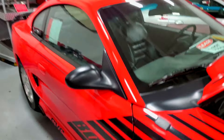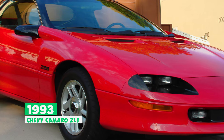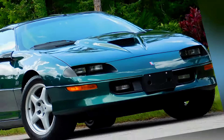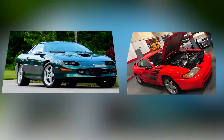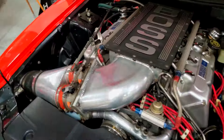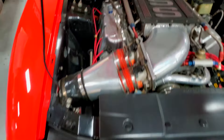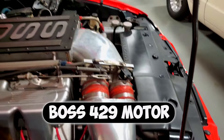This wasn't your average showroom stallion. It was a one-off weapon designed to smoke the competition, specifically the 1993 Chevy Camaro ZL1. Both cars were built to crank up the hype for their respective muscle car lines. Under the hood was not your typical Mustang engine — this beast sported a 600-plus cubic inch all-aluminum monster based on the legendary Boss 429 motor.